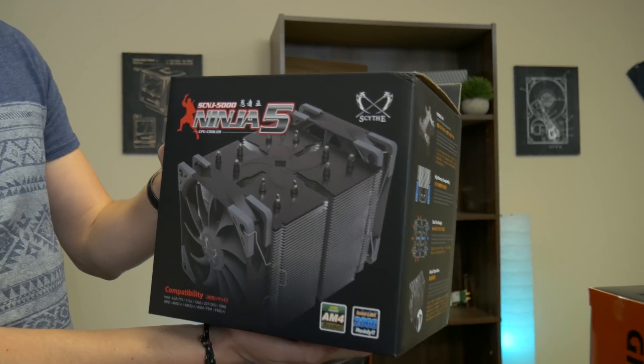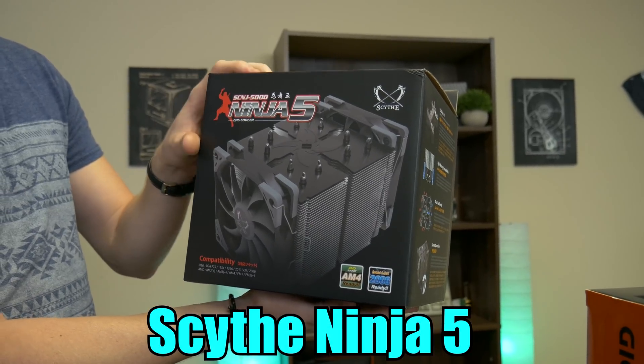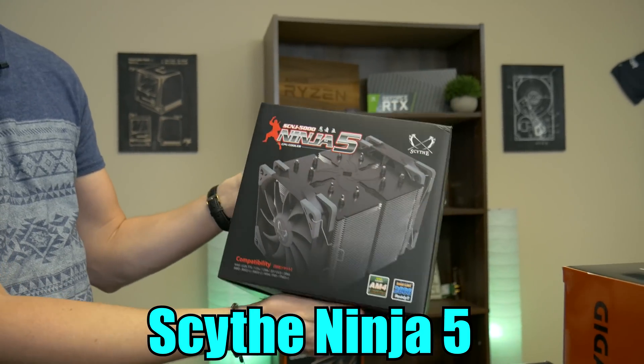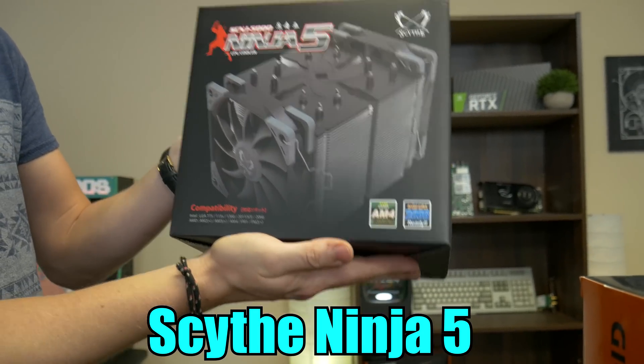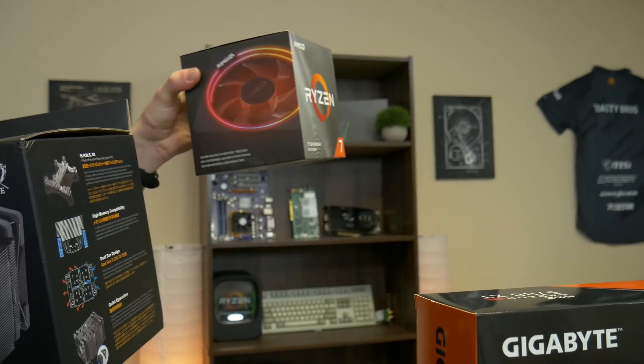This cooler — now I'm starting to wonder if it's even going to fit in this case — is the Ninja V from Scythe. It is a giant, and I mean giant, cooler. Look at the size of the box. This isn't just extra boxing just for fun; this is the actual size of the cooler. Luckily AMD is nice enough to send a cooler with the CPU, so if this does not fit, it might not be in the video.